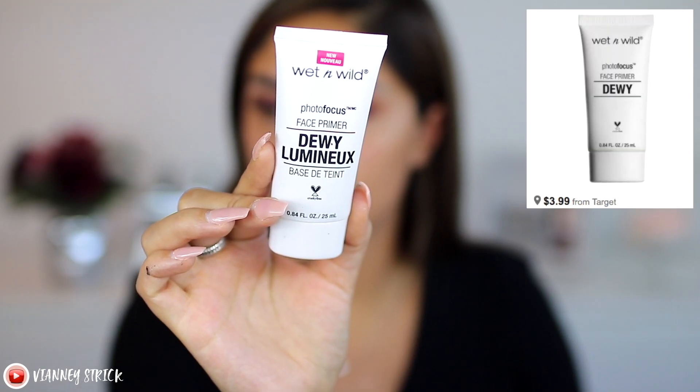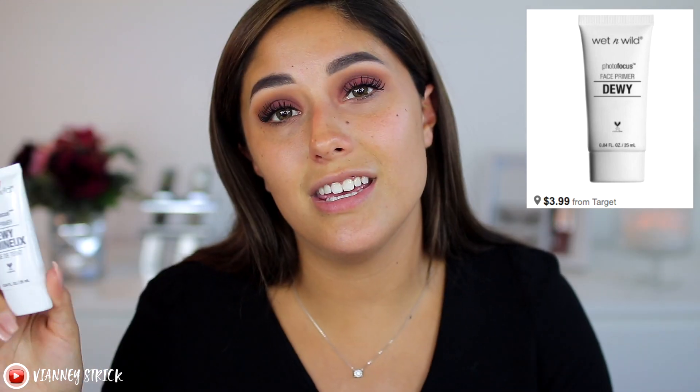So for primer, I wanted to show you guys one that I used to use all the time and kind of forgot about. This is the Wet n Wild Dewy Luminous Face Primer. Not only is this a luminous primer, but this is probably the most luminous primer I have ever used. I mainly try to apply it more around my face to give myself some highlight rather than over larger pores, because anything with luminosity will make your pores look bigger by highlighting them. A lot of this product goes a really long way, so not only is it super affordable, it'll last you a long time.